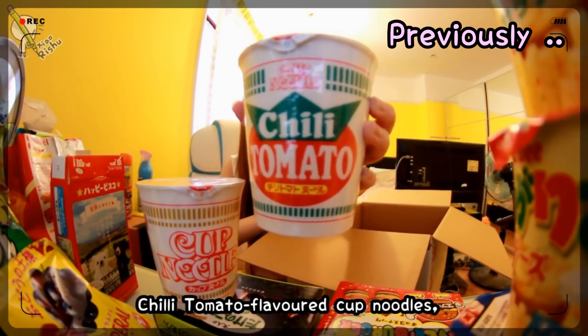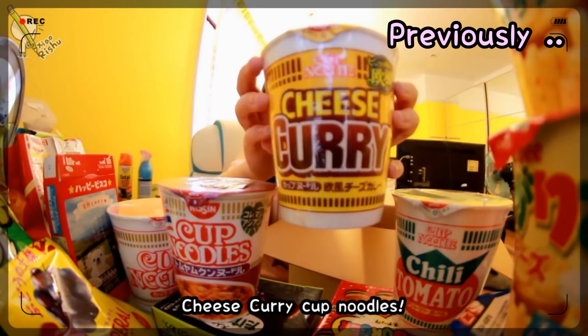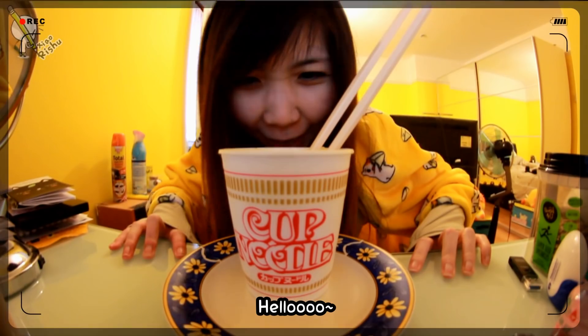Cup noodles — chili tomato cup noodles, more cup noodles, better as well spicy. And the last one, cheese curry cup noodles. I can't wait to try this one.